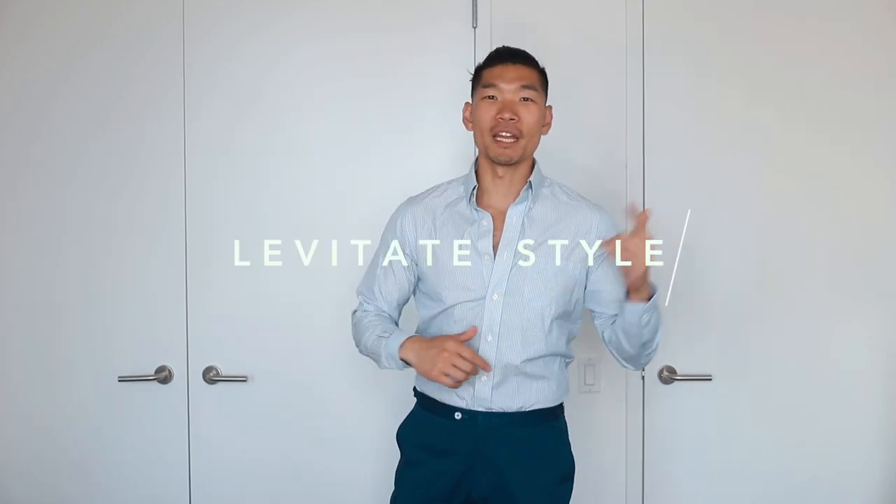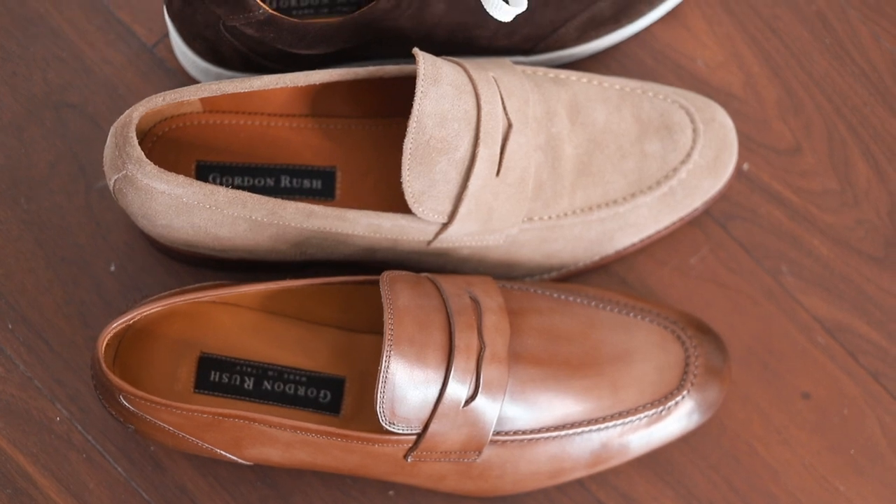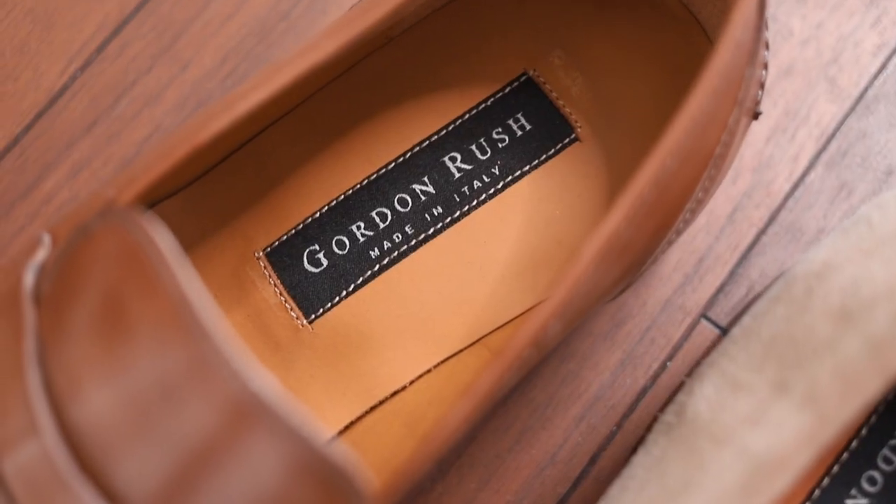Hey, what's up guys? Welcome back to my channel. My name is Leo Chen of Levante Style. I'm going to show you three great summer outfits for the season with three different pairs of shoes. I'm going to cover business casual, your weekend getaway, and of course a weekend casual outfit.